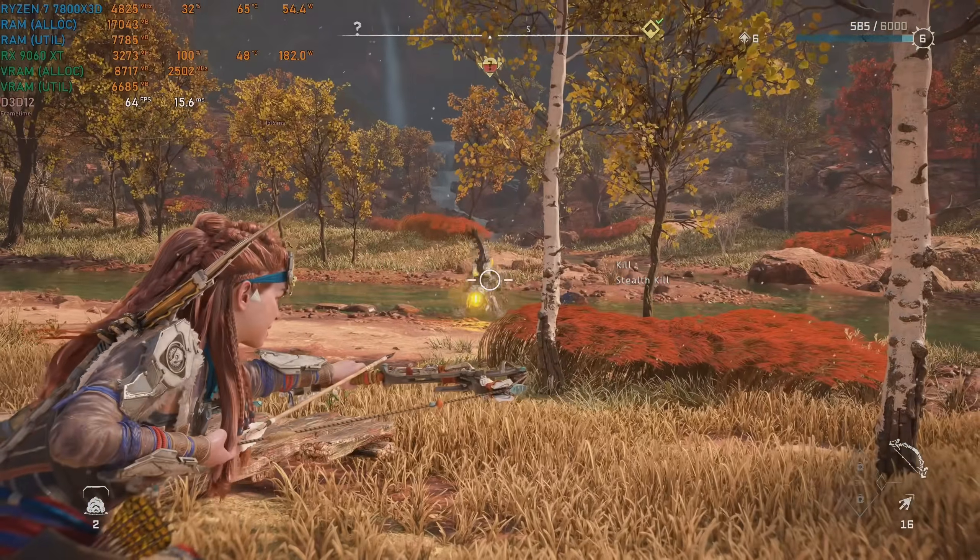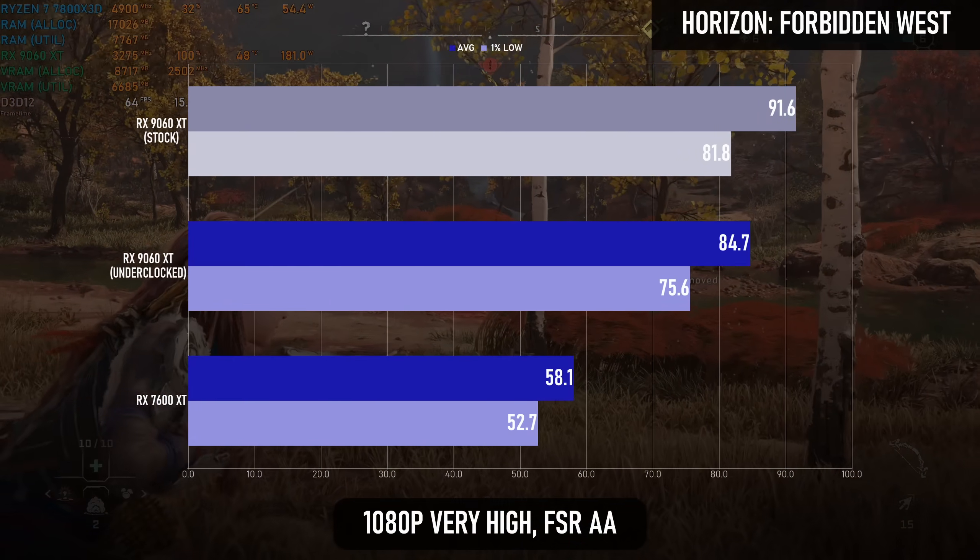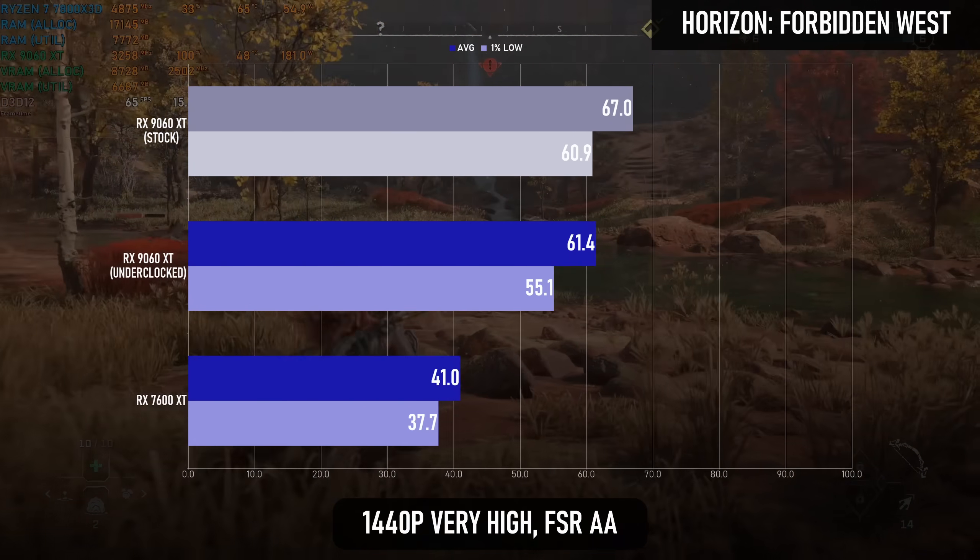And again in Horizon Forbidden West, 1080p improves by 46% and 1440p by 50%.